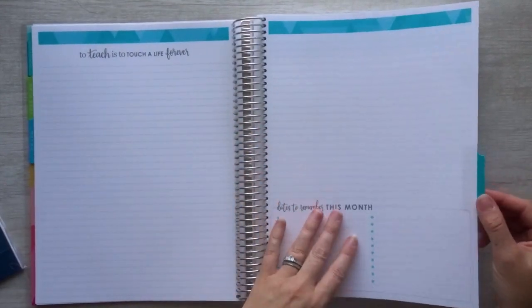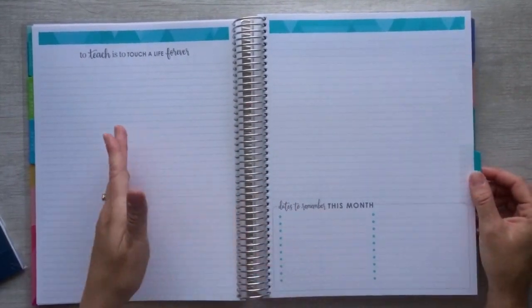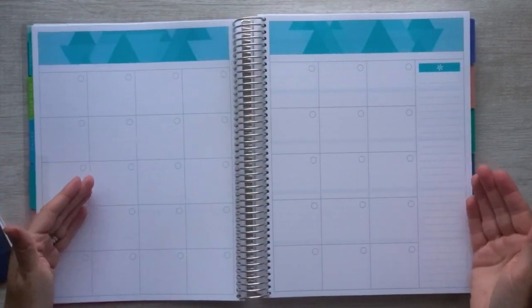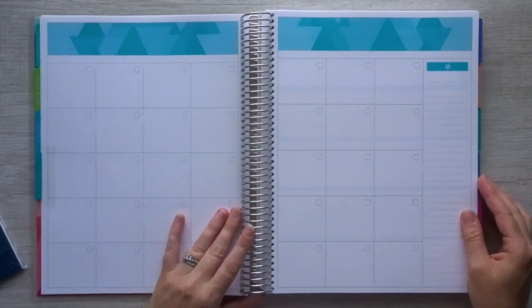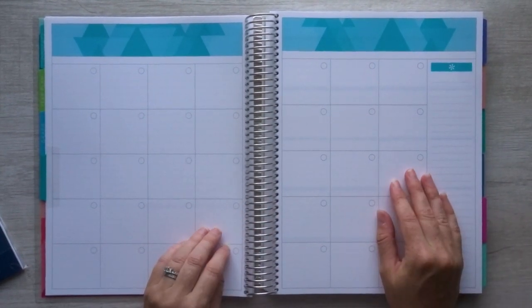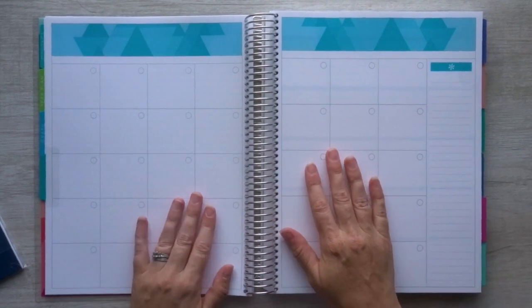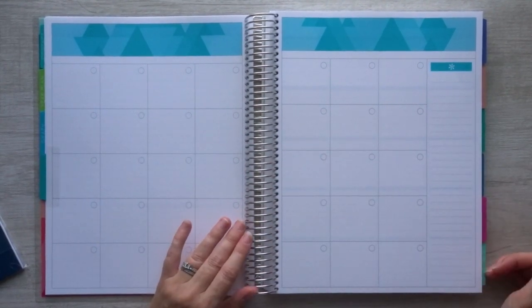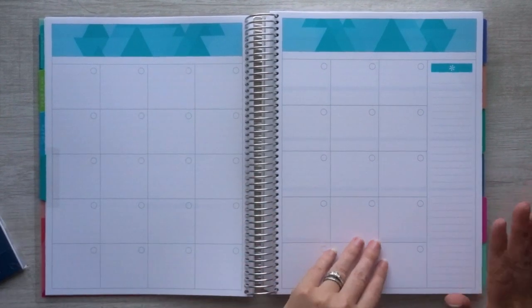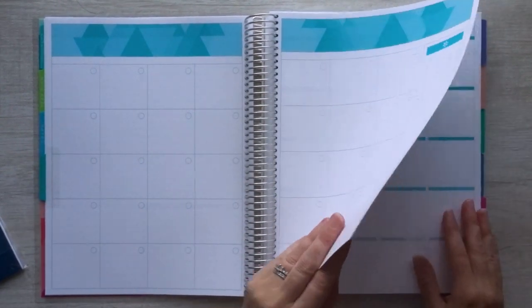Then we get into the first month, and you can see it's a blank tab — nothing says anything about what the actual month is. This is undated. It does start with the color scheme for January. If you're familiar with Erin Condren planners, January is an aqua bluish color, February is pink, March is mint, April is purple, May is a peachy color, and so on and so forth. So it does start with the January color scheme.